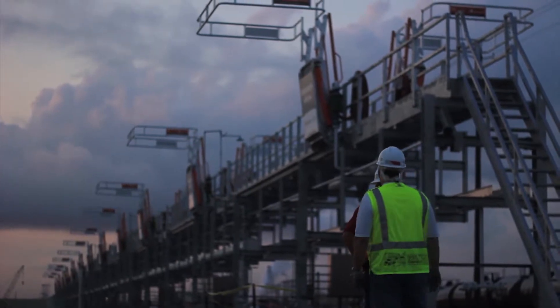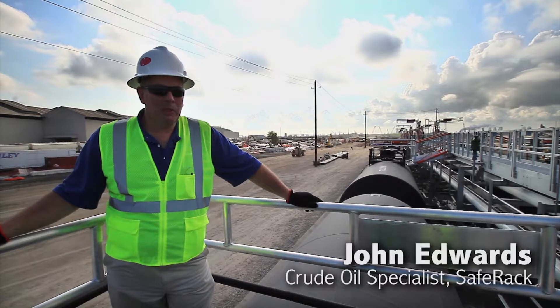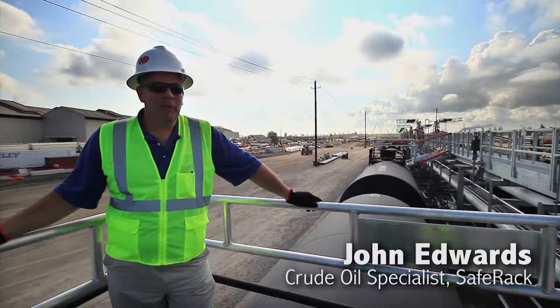Our complete team has been involved with the Kendall Morgan team, the Watco team, as well as the engineering team to make sure that all the components will come together and work efficiently for the operators.